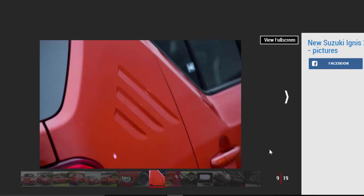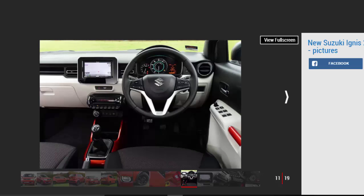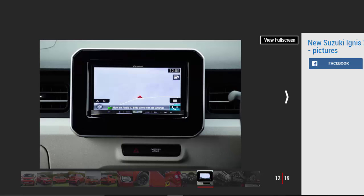The SZ5 model driven here also comes loaded with kit, with sat-nav, LED headlights, dual-zone climate control and keyless entry all thrown in. It's a pity the sat-nav and infotainment system is a fiddly aftermarket Pioneer setup rather than Suzuki's own, although that's expected to change at a later date, while the plastics on the dash and door trims are hard and fairly insubstantial. Still, everything does feel well screwed together enough.